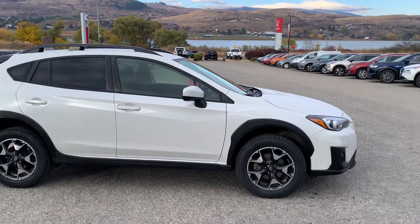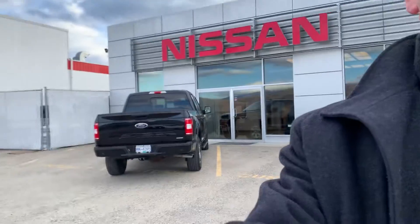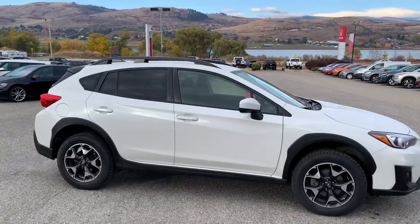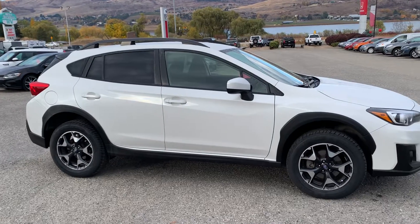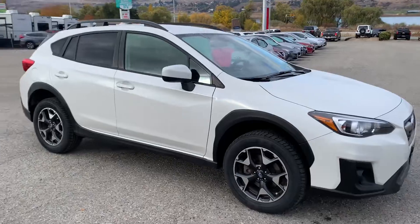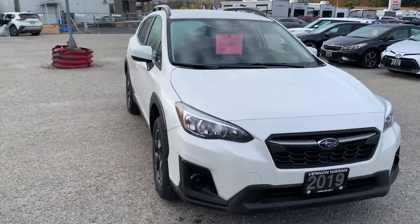Good day, it's Calvin here at Vernon Nissan, and today we are looking at the 2019 Subaru Crosstrek convenience package. We'll do a quick walk around, show you the inside, show you the outside, and just go through some of the features on this one. This one recently traded in here at Vernon Nissan.